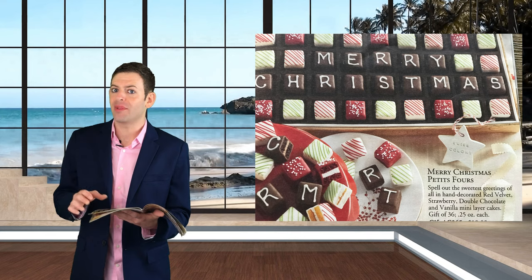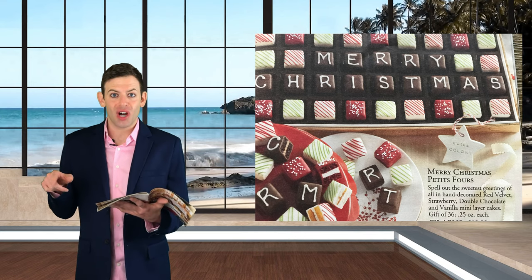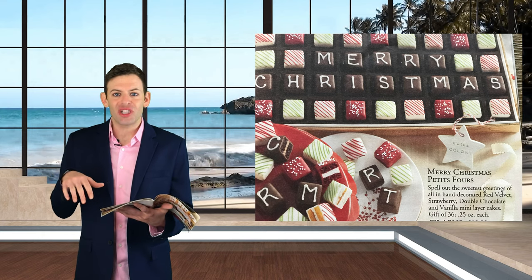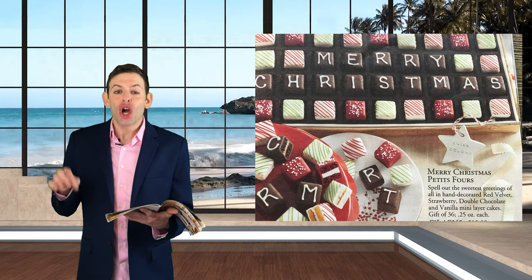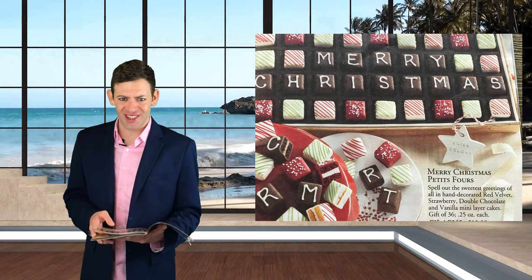Preservative much? They have Merry Christmas and you can spell out any message you want, from Happy Hanukkah to Happy Hanukkah. I literally spelled it out any which way just to mix it up. You can even spell supercalifragilisticexpialidocious — but that'd be going a bit too far, don't you think? Flip the page!